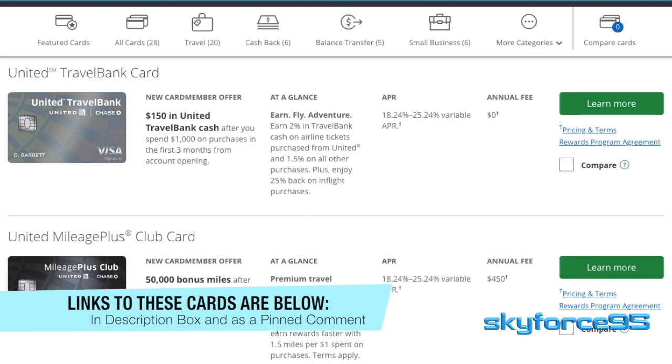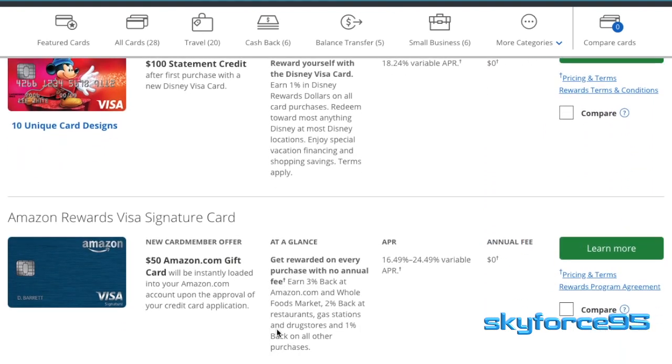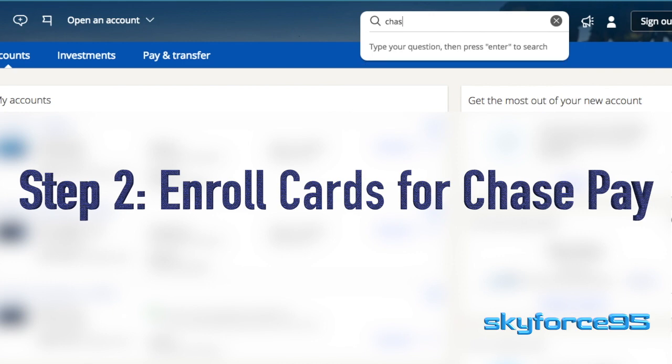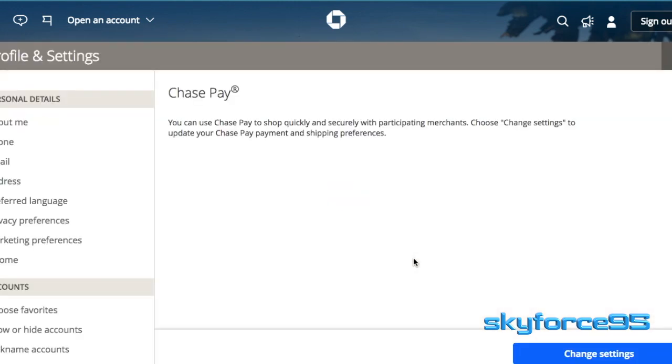Once you've found out which cards you own are compatible with Chase Pay, you need to register them. What I did is log into my account on chase.com and search for "Chase Pay" in the search bar at the top. You'll want to click on the second link for profile and settings so you can add your card to be compatible with Chase Pay, then go ahead and click "Change Settings."